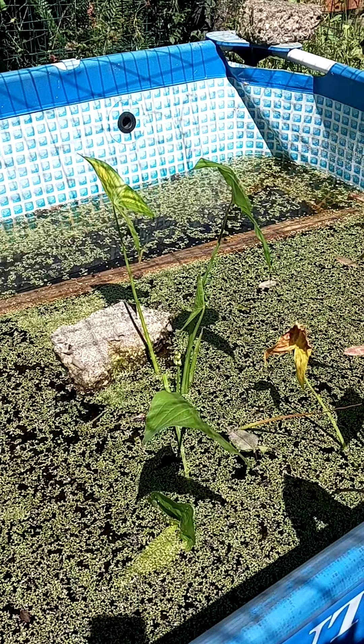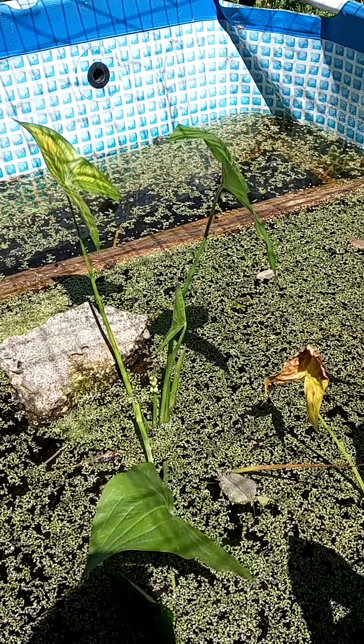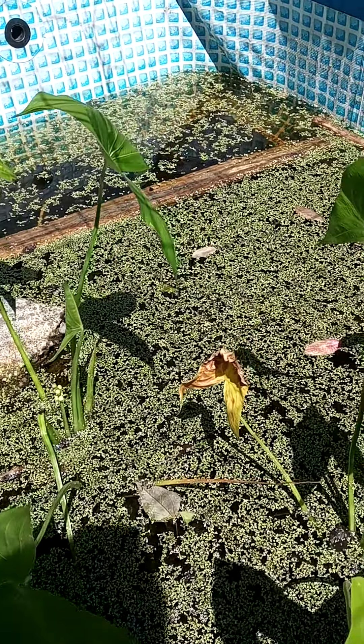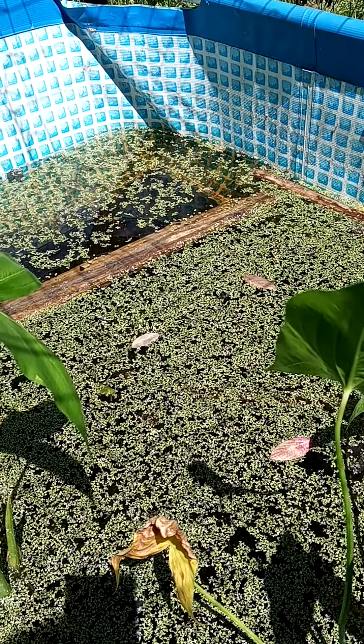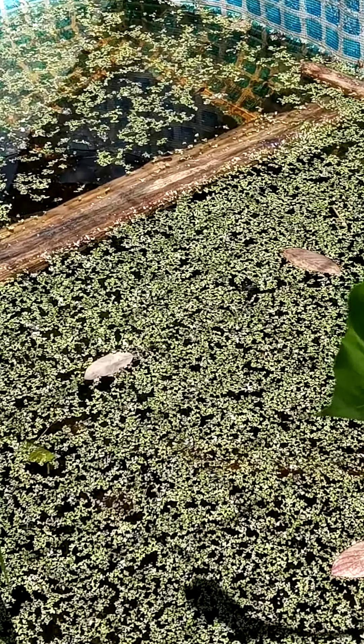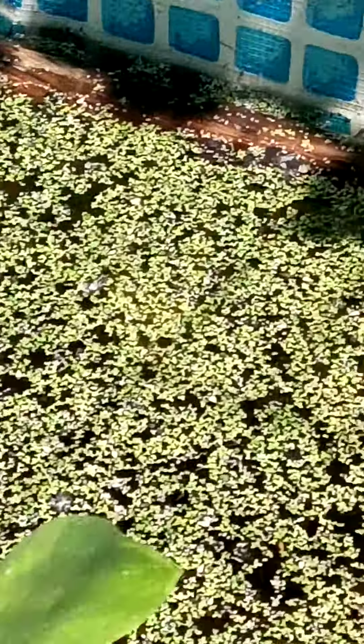I'm gonna move in a little closer and hopefully we can see some tiny tiny little frogs. Let's see, I'm gonna zoom. Zooming in. Oh, they love to hang out in this little corner.